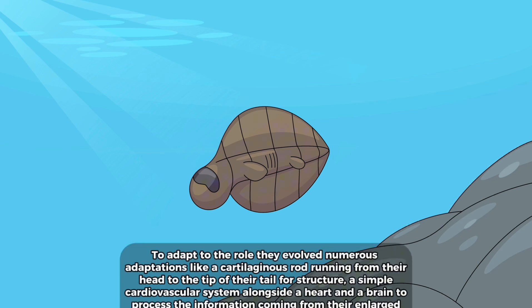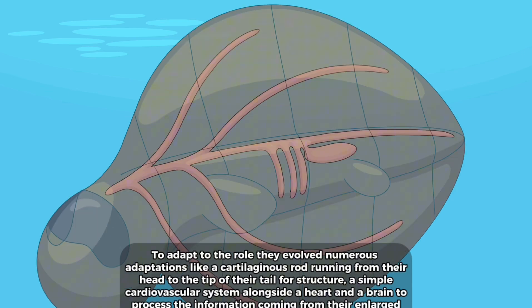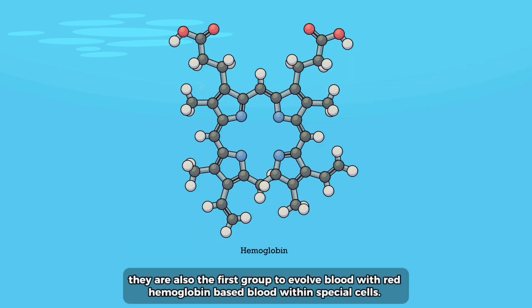To adapt to this role they evolved numerous adaptations, like a cartilaginous rod running from their head to the tip of their tail for structure, a simple cardiovascular system alongside a heart, and a brain to process information coming from their enlarged eye. They are also the first group to evolve blood — red hemoglobin-based blood within special cells.